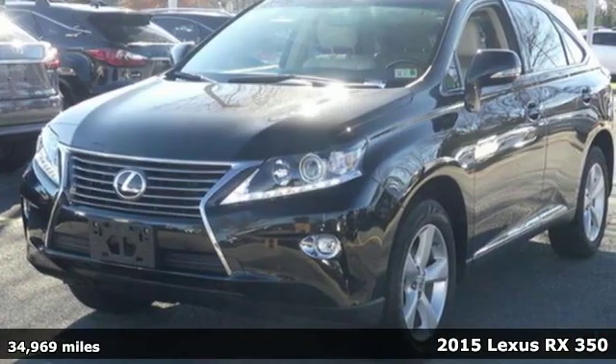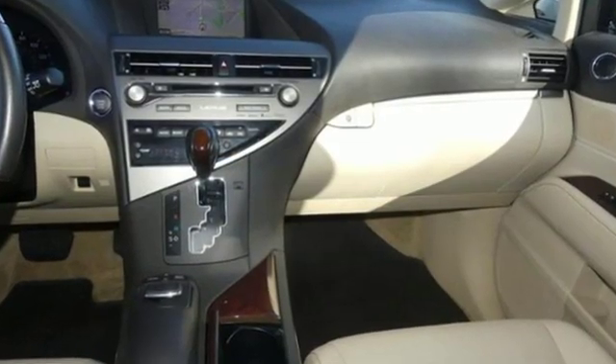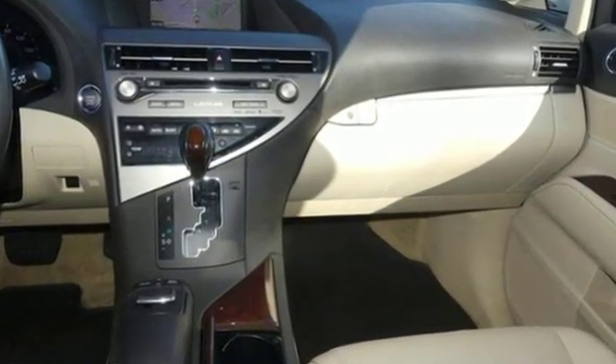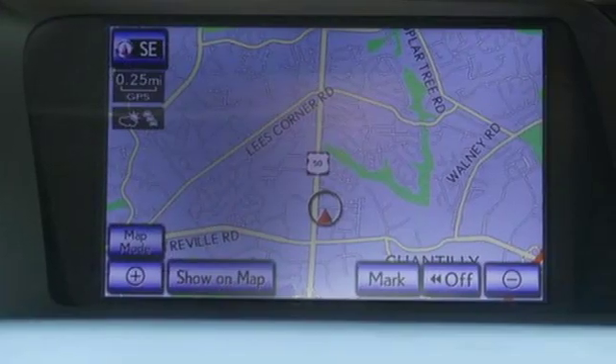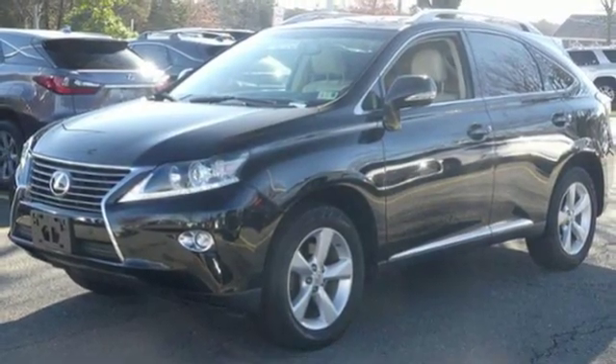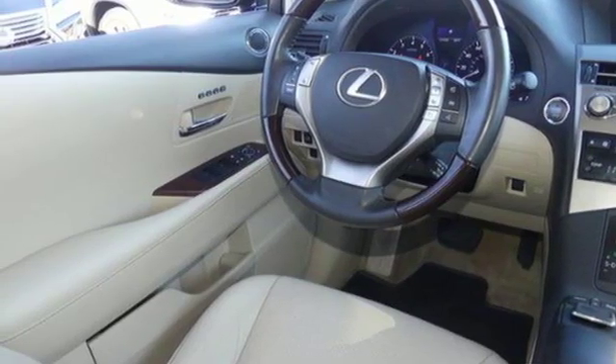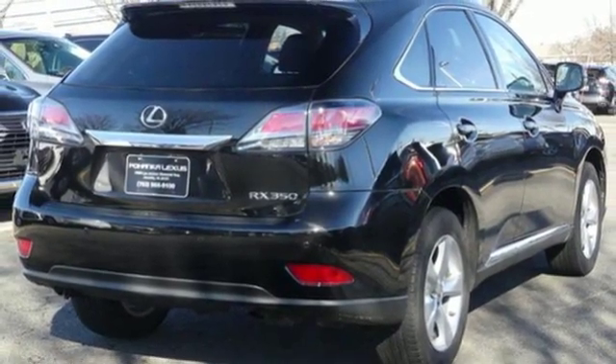Features include external memory control, power heated mirrors, front heated and ventilated leather bucket seats, rear parking sensors, doors and push button start proximity key, dual zone climate control, automatic transmission, aluminum wheels, gas pressurized shocks, and V6 engine.